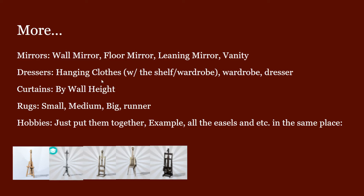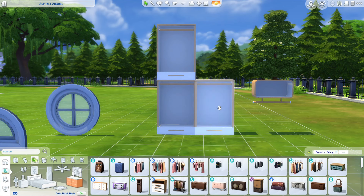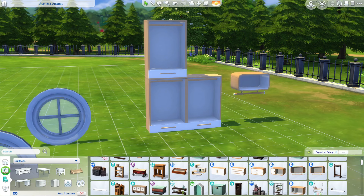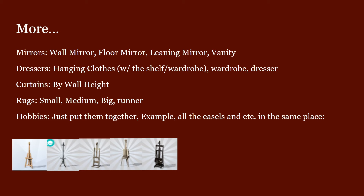For dressers, there are hanging clothes from High School Years, Horse Ranch, and Dream Home Decorator — they come with a shelf and wardrobe. The thing is, these wardrobes don't show up in the dresser section; you have to go to Objects by Function, then Surfaces, then Displays, which is annoying. Imagine if there were subcategories here and you could click on 'hanging clothes' and it shows you all the hanging clothes along with the shelves that go with them.